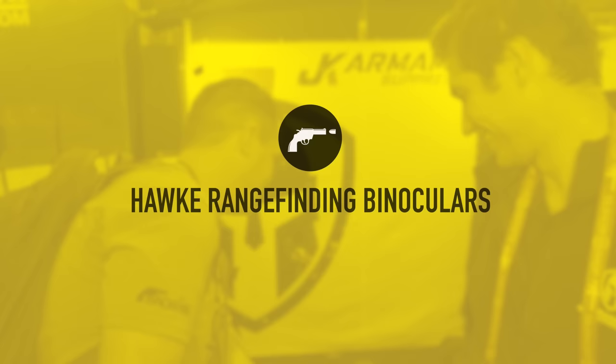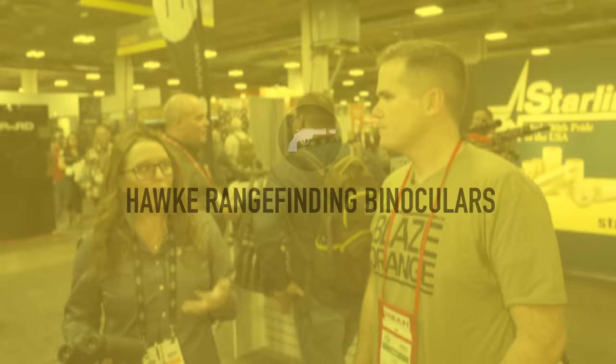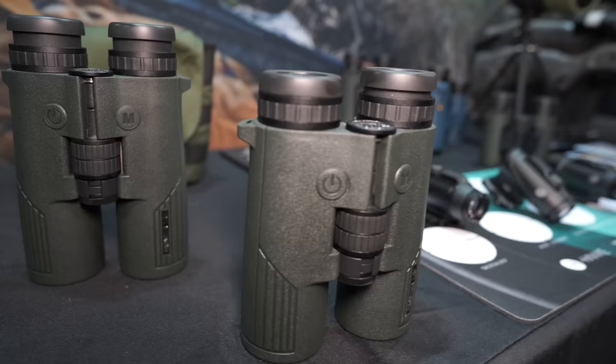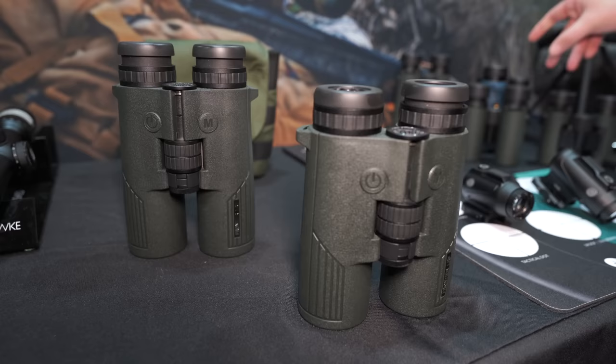They have an 8x42 and a 10x42 model. Just like all their other laser rangefinders, it has angle compensation, hunt mode, and rain mode. A favorite feature is that the buttons are on the opposite side, which is great when wearing gloves in the cold. The 8x power ranges out to about 1,800 yards and the 10x power reaches out to about 2,400 yards.